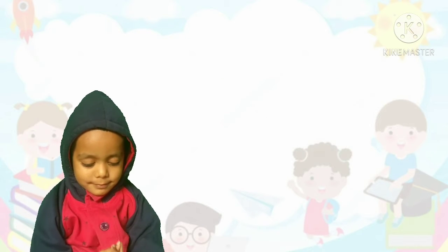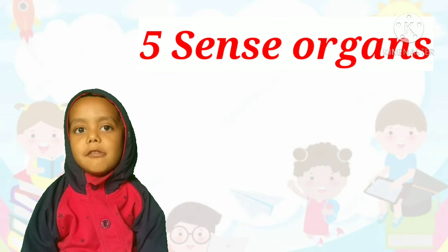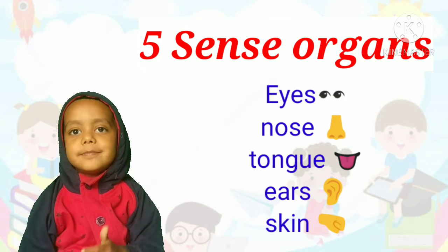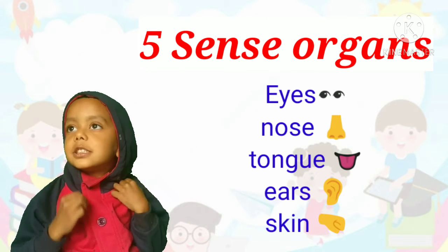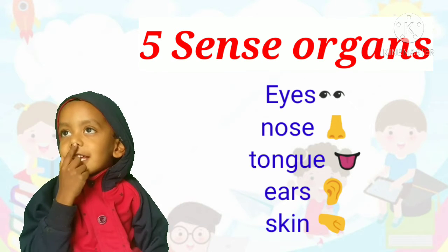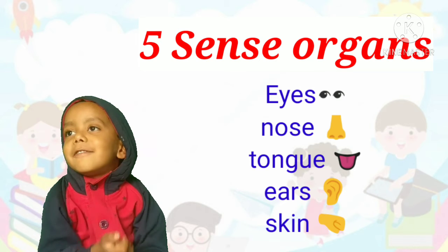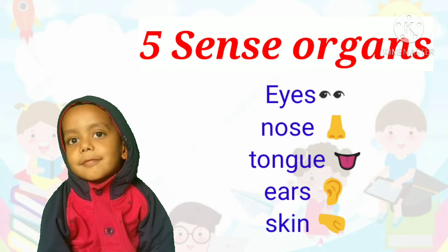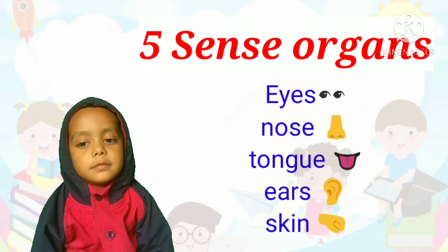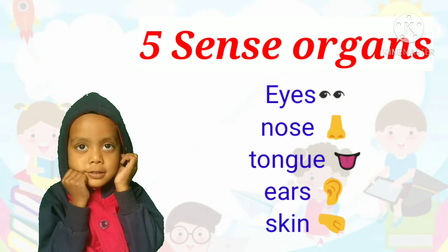How many senses are there in our body? Five. Count them. One, two, three, four, five. Correct. There are five senses in our body: eyes, nose, tongue, ears, and skin.